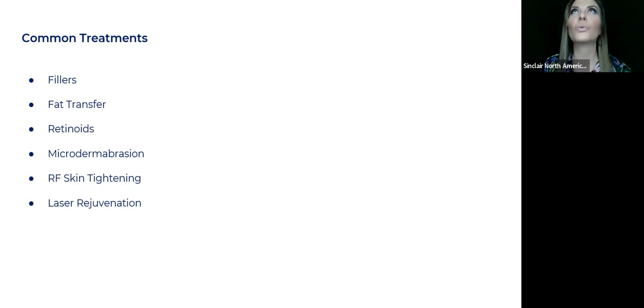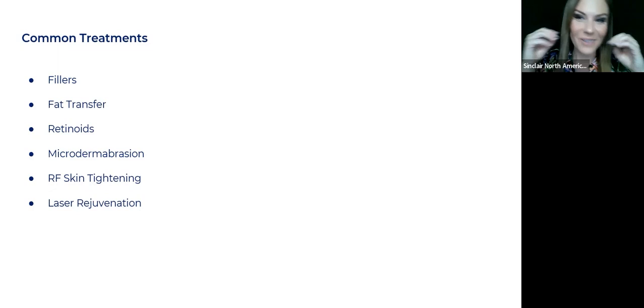Fillers or fat transfer, retinoids to help thicken the skin, microdermabrasion, RF skin tightening, and laser rejuvenation. I did not put a facelift on here because sinkers are really not candidates for it — if they're very sunken and you do a facelift, it's incredibly unnatural looking. How are you going to help them? You have ways of thickening their skin. You have ways of filling those areas after you've done a series of energy-based device treatments. Now you fill in those really hollowed areas. You can do so much for them.